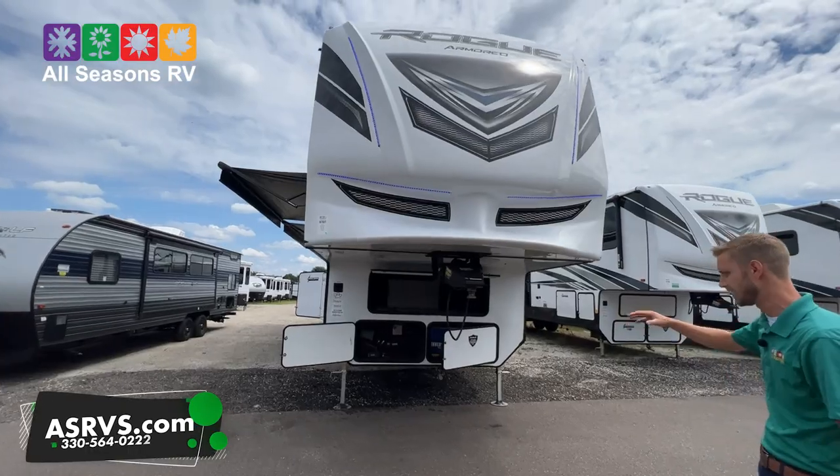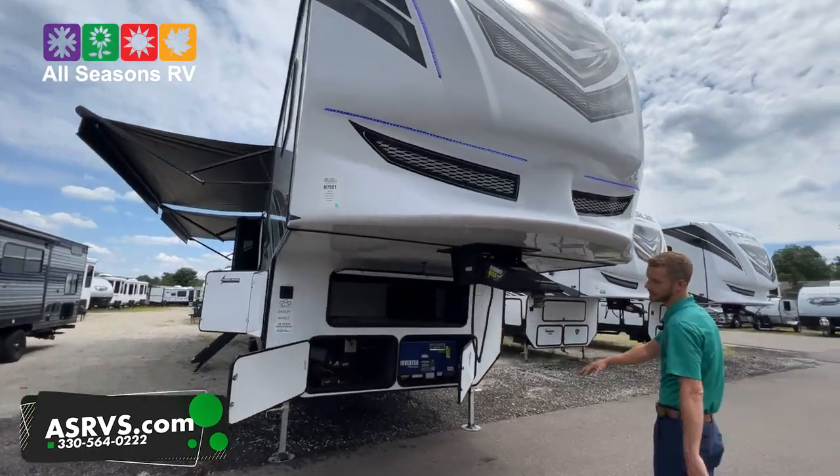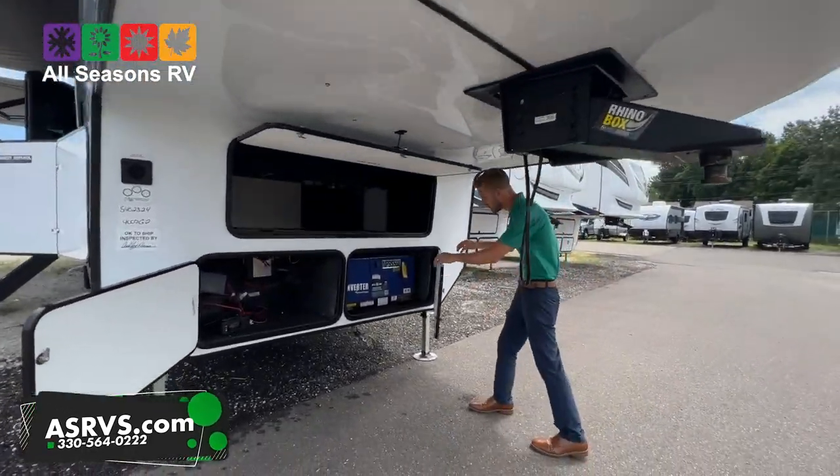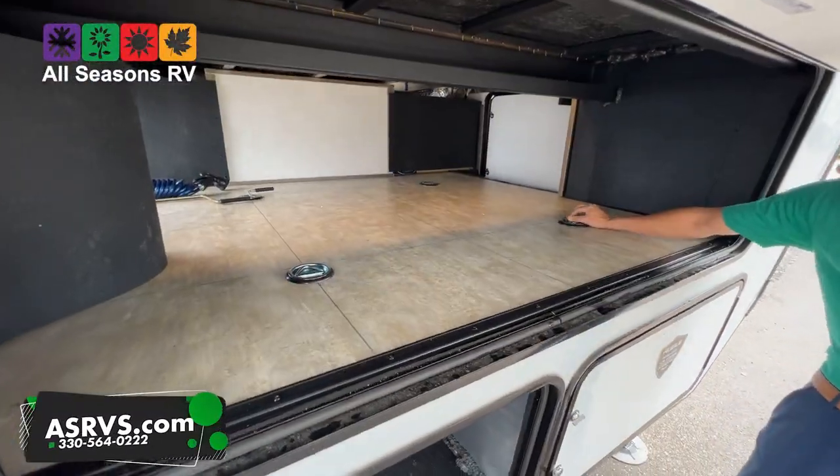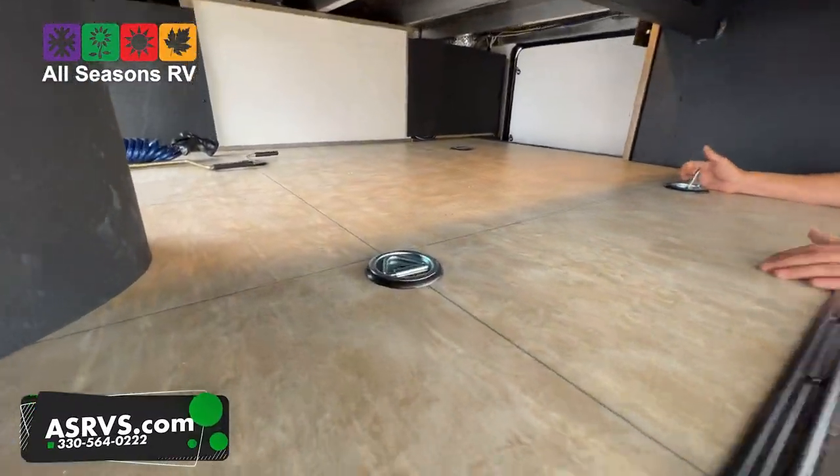What I love to point out about the Rogues — how we're ordering all of them — they're going to be coming with this 5,500 watt Yamaha generator. Up front in the big storage compartment area here, they do put D-rings in here.